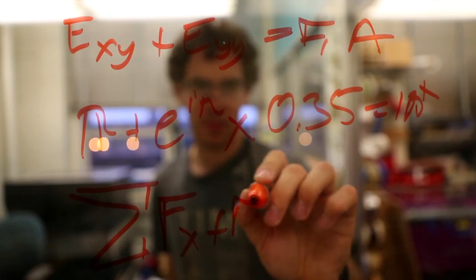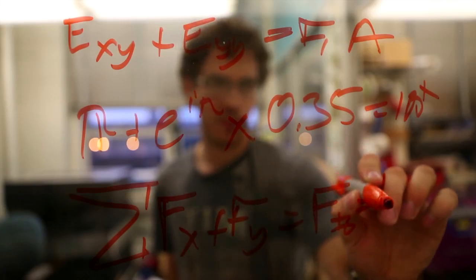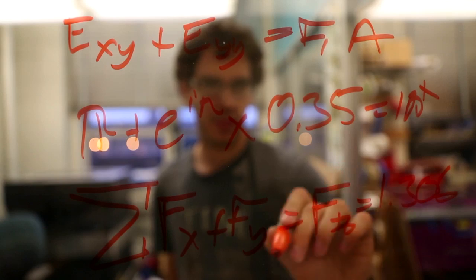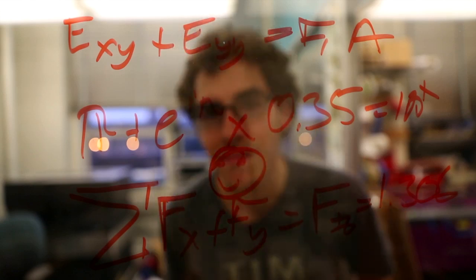Science isn't the only thing that engineers use to design things. Both engineers and scientists use math in order to solve problems as well. Math can be used to describe how things in the world behave, and engineers and scientists use that knowledge to their advantage.